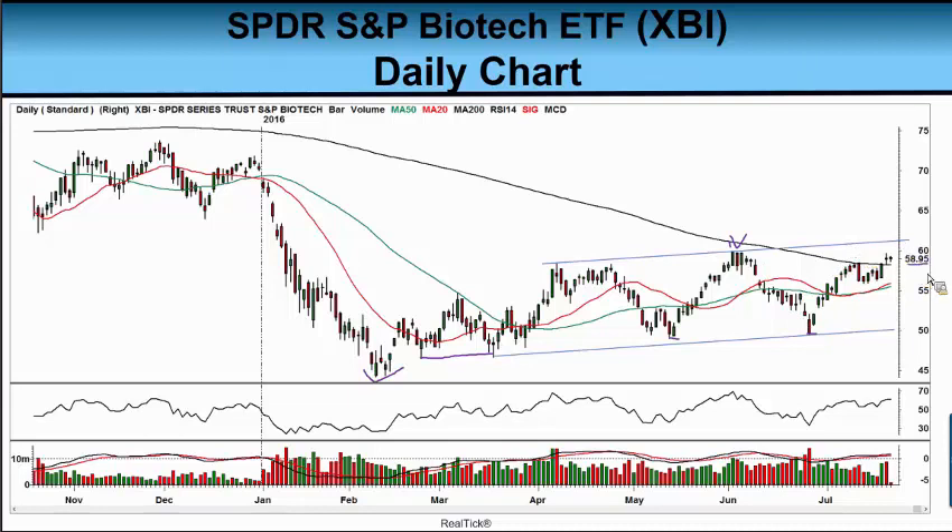When I captured the XBI this morning, it was trading at $58.95 — just above its 200-day moving average, finally. The 50-day and 20-day moving averages are coming up and rising from below, which is a good thing. The last two days have had pretty high volume. The MACD is just above the zero line — that's good. The RSI is positive — that's good.